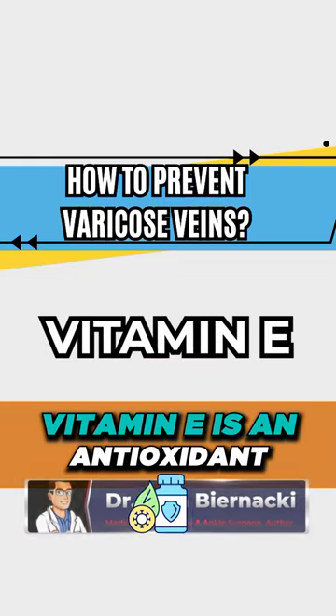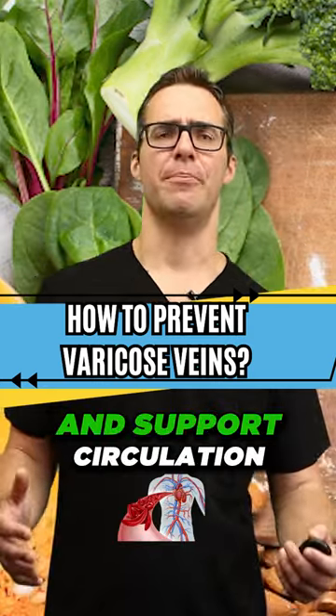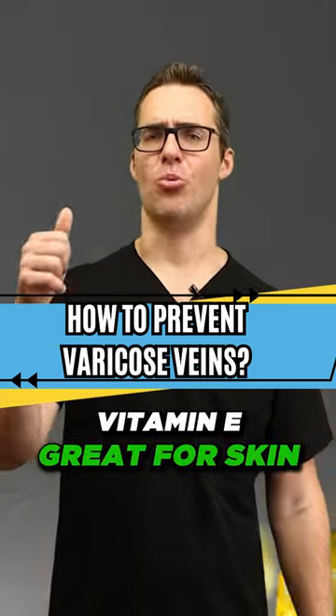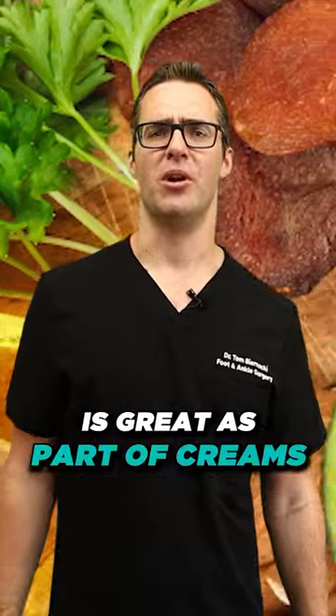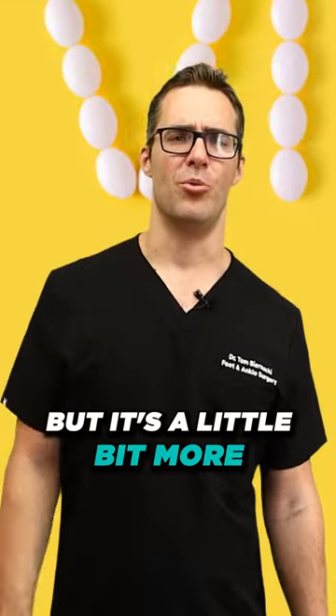Number seven: vitamin E. Vitamin E is an antioxidant that can help reduce inflammation and support circulation. It's great for skin and works well as part of creams. This is a fatty vitamin, and it is possible to overdose, but it's a little bit more rare.